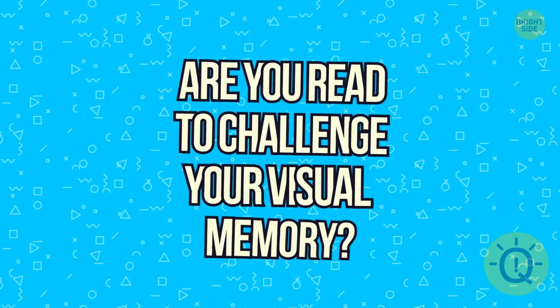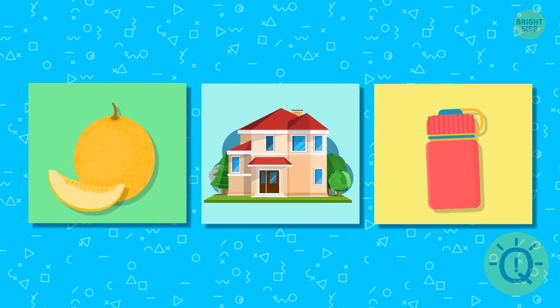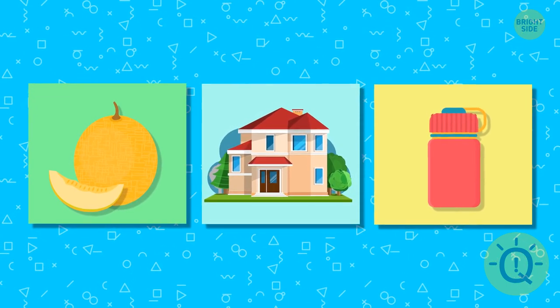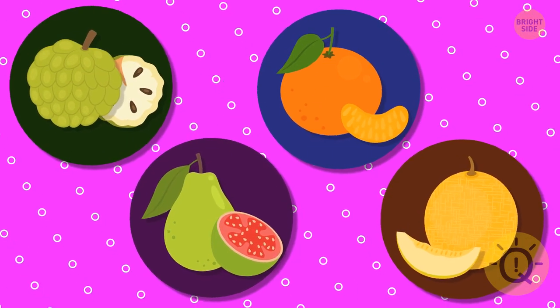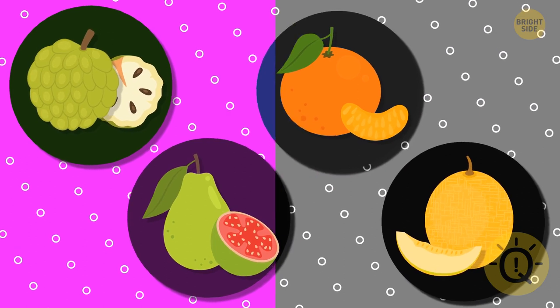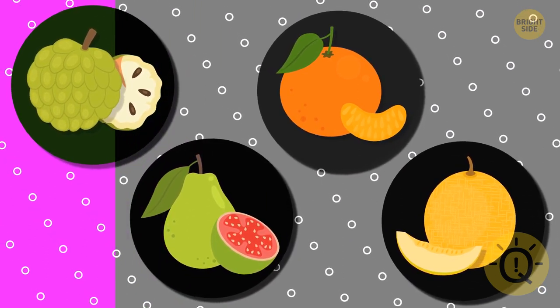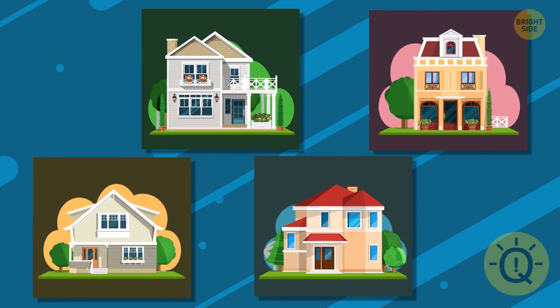Are you ready to challenge your visual memory? Let's go. Take a look at the following images and try to memorize them in detail. Can you find the correct fruit among these four options? This one. What about these four houses?